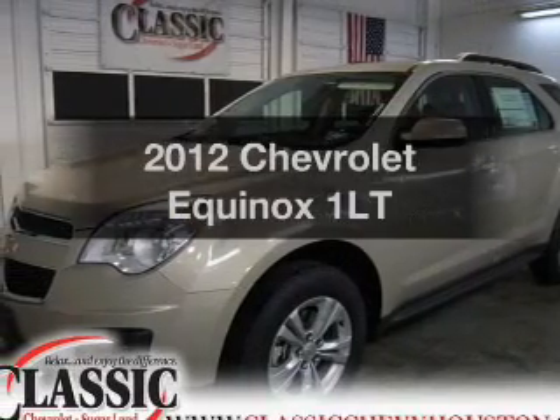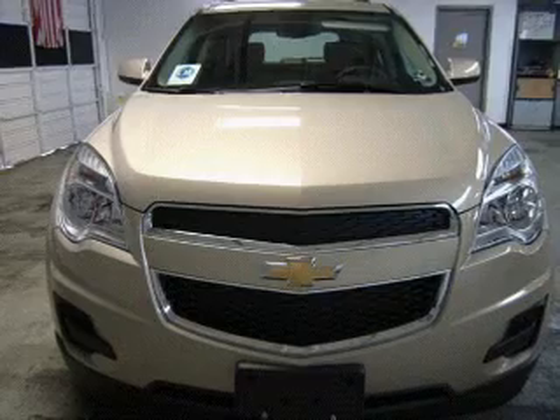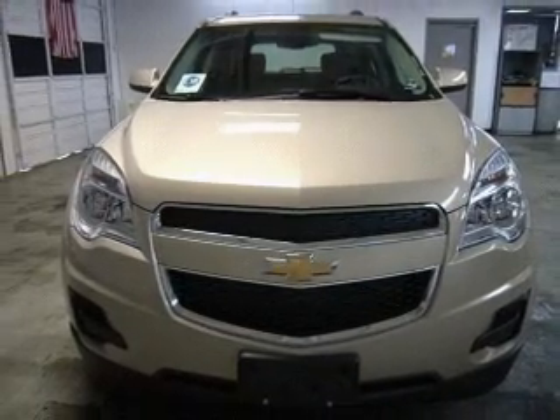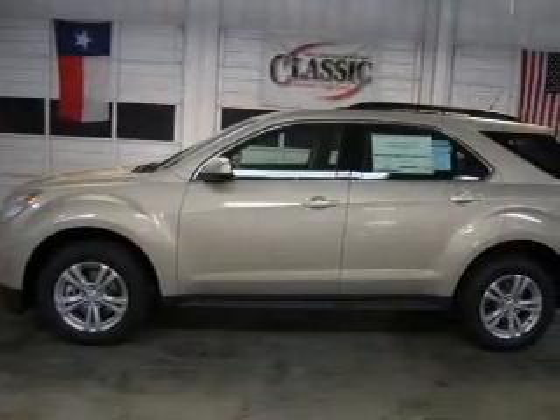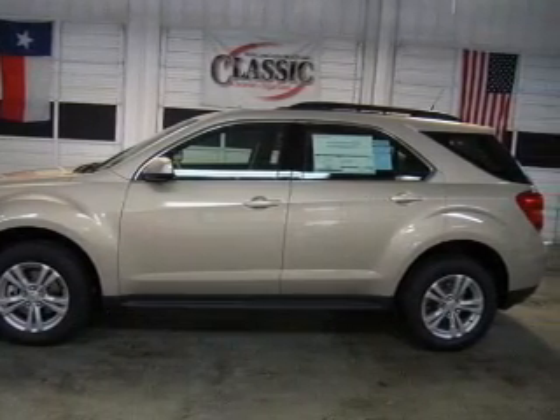Check out this 2012 Chevrolet Equinox. If you're looking for an automobile with great attributes, look no further. With an efficient four-cylinder engine that responds smoothly to its six-speed automatic transmission, you will appreciate the safety feature of anti-lock brakes.